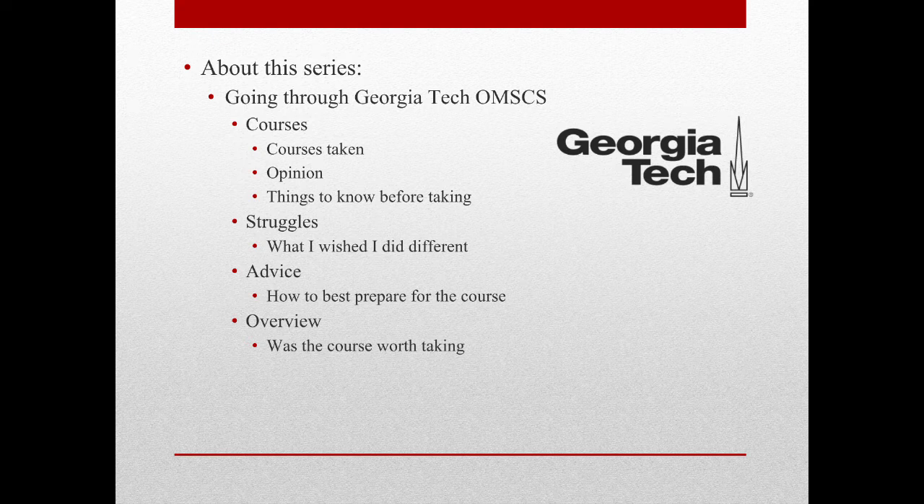All reference links will be in the video description, so if you have any questions, that should be a good place to start. In this series, I hope to cover each course I take, my opinion of the course, the things I wish I knew before taking the course, struggles, what I wish I had done different, how I could have better prepared for the course, and lastly, if the course was worth it.